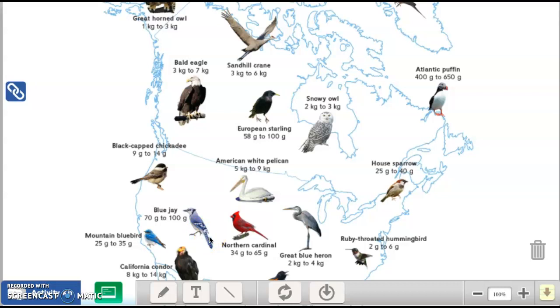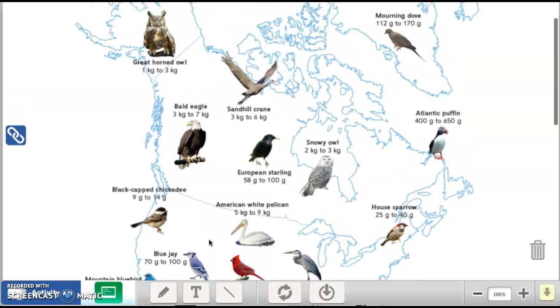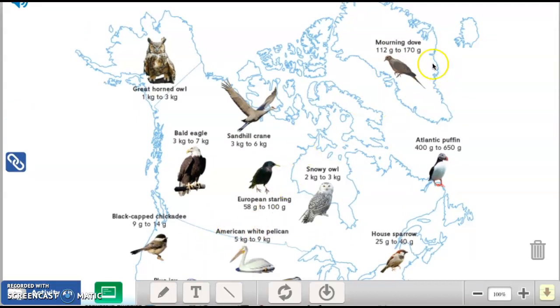I'm going to give you another one: is five house sparrows greater than or less than a morning dove? Here's the morning dove right here and there's the house sparrow right here. Five of these versus one of that — look at them carefully. Five times 40 — five times 4 is 20, add a zero, that's 200. So the highest mass of five house sparrows would be 200. The highest of one morning dove is 170.